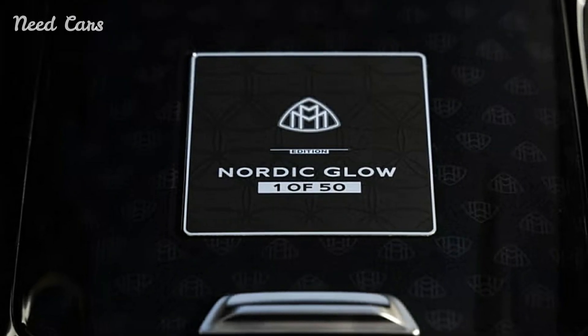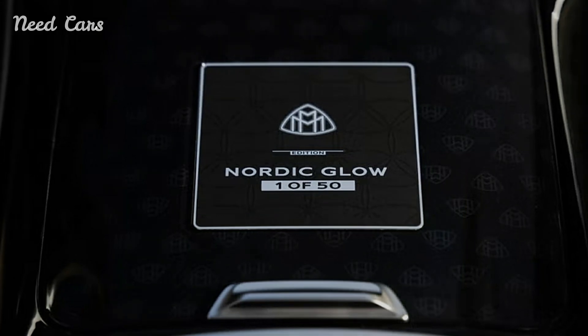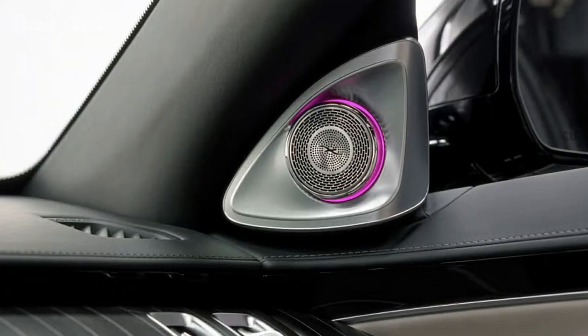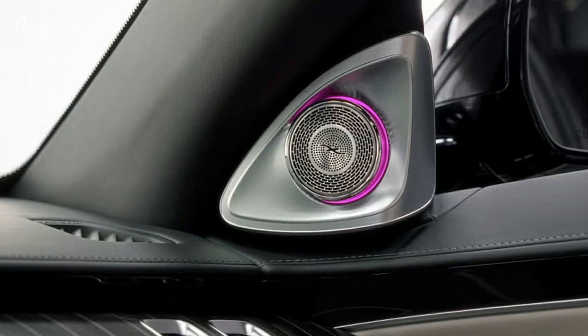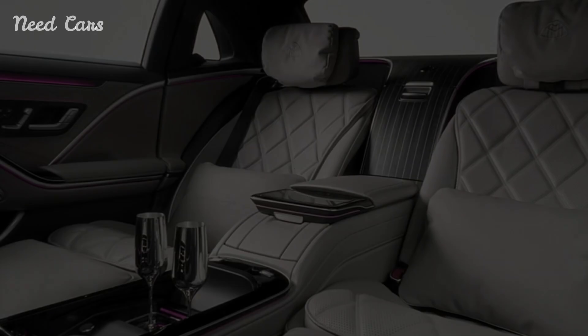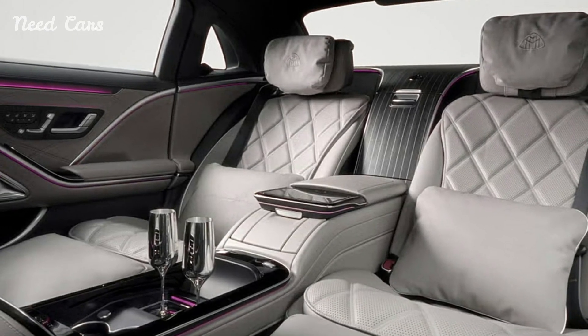Whether navigating city streets or cruising on the highway, the S680 ensures that every journey is comfortable and stress-free. The Mercedes-Maybach S680 Edition Nordic Glow is a rare gem, with production limited to just a few units, all of which are destined for the U.S. market. This exclusivity is part of what makes the Nordic Glow Edition so special — it's not just a luxury car, but a collector's item that few will have the chance to own.